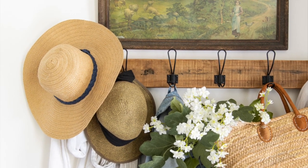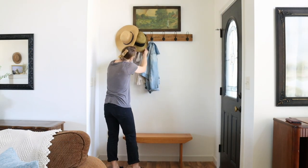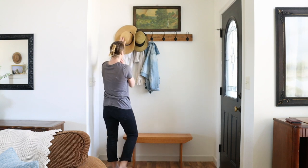Any everyday item that you are going to be using a lot in the spring would be perfect to hang on a couple of hooks in your entryway.